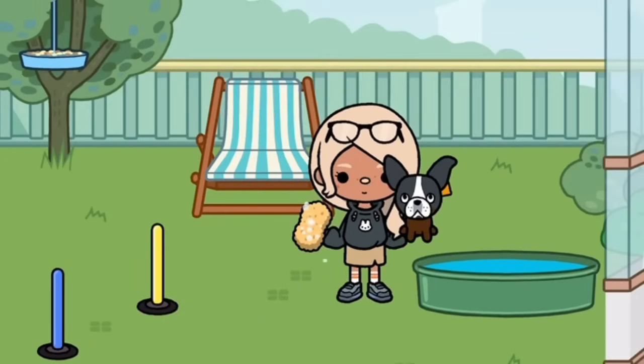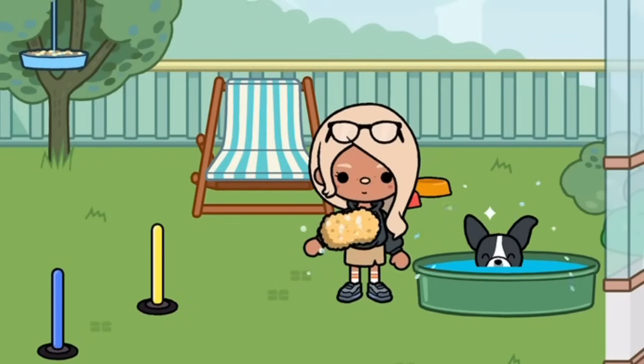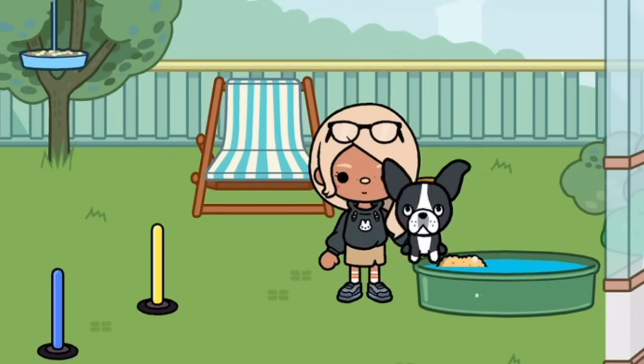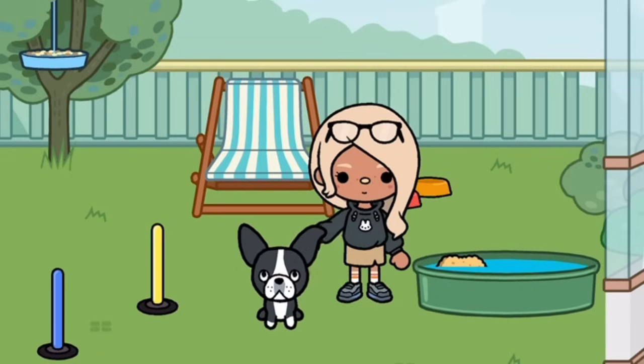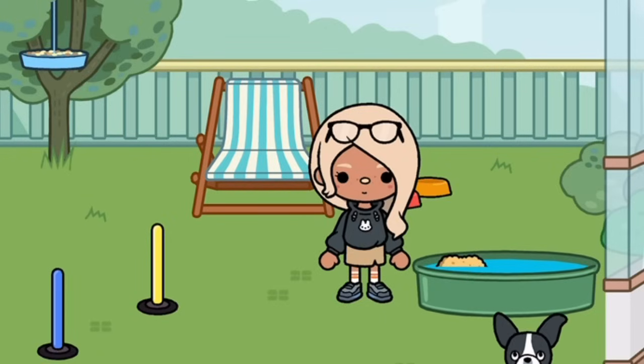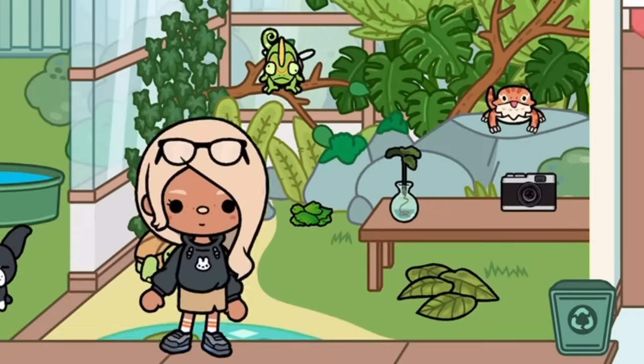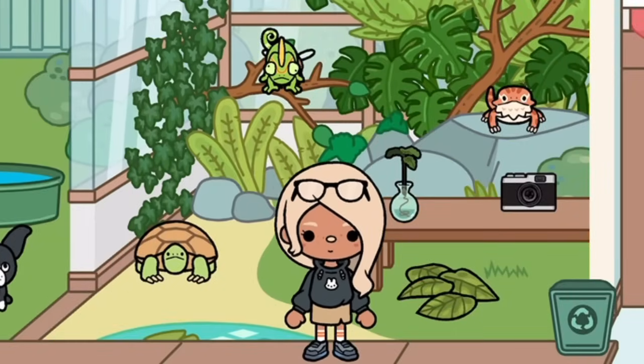Hi, welcome back to my channel! Right now I'm just cleaning up — he keeps going in the muddy puddles. Hopefully he doesn't go back to the muddy puddles. Anyways, as you know it's already spring.